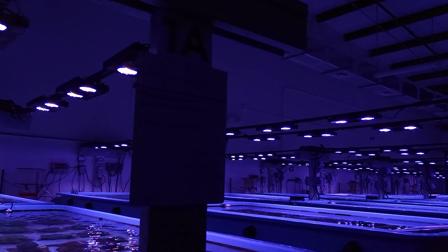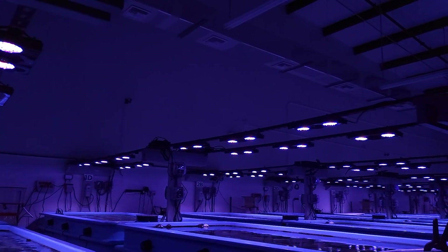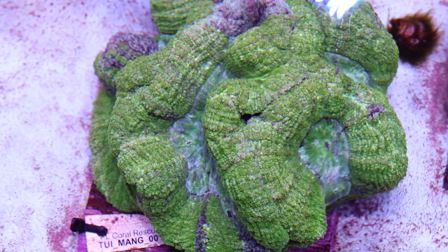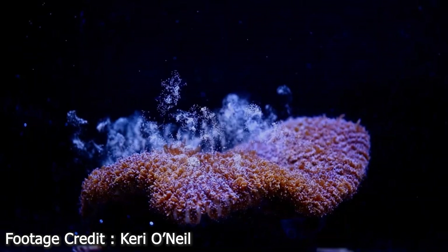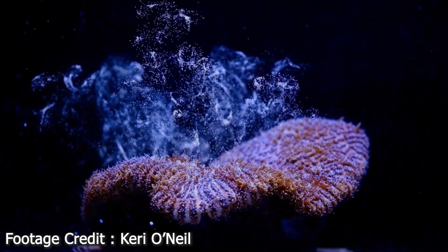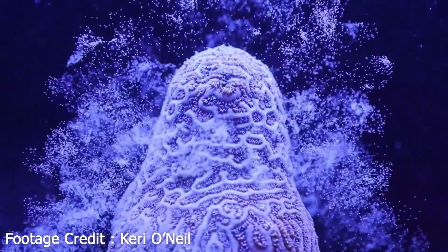As far as the lighting goes, we use Radions — right now we have generation four and five — and they are set to basically mimic Key West sunrise and sunset, as well as moonrise and moonset. Because most of these corals were taken around the Key West area, it gives them the most natural setting. That will also help in the future when we move on to spawning, as it gives them the right cues for releasing their larvae, sperm, and eggs. The lighting is all set for that.